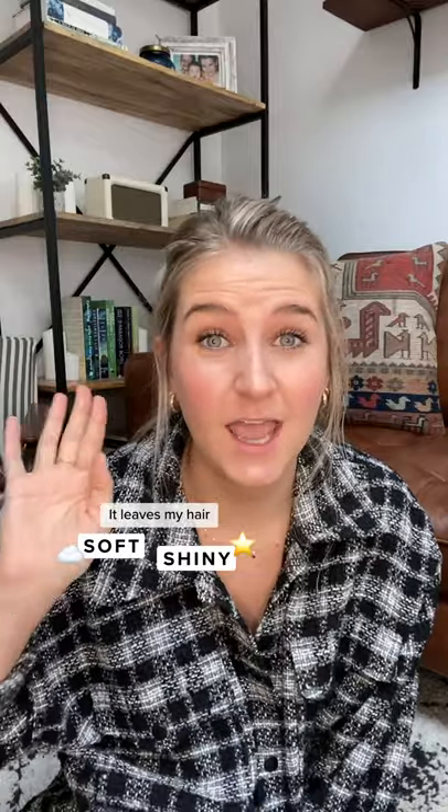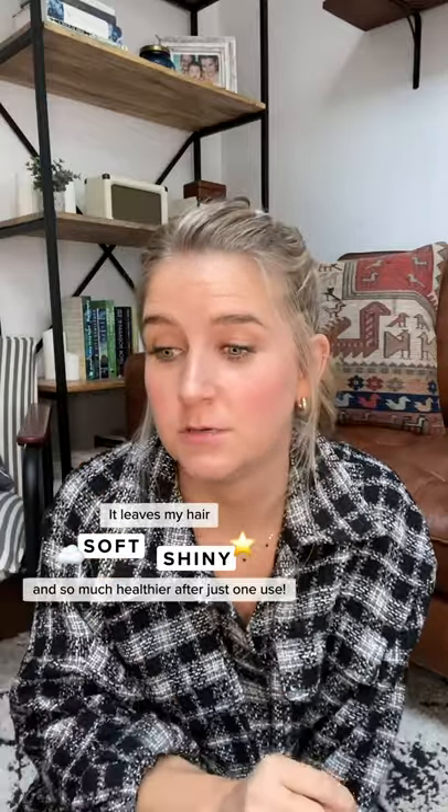It leaves my hair soft, shiny, and so much healthier after just one use. If you're not using a heat protectant, you're doing it wrong. This has saved my hair from so much heat damage from my styling tools.